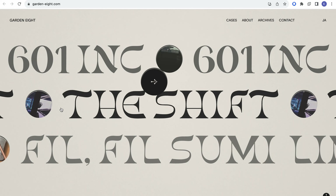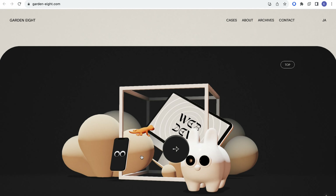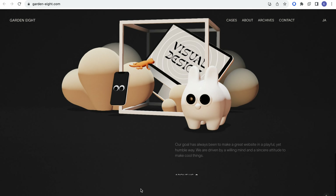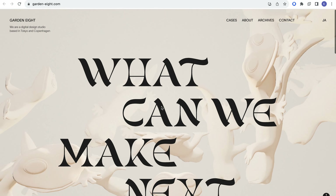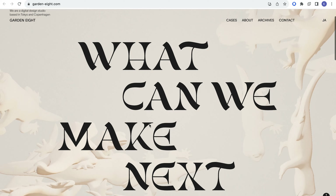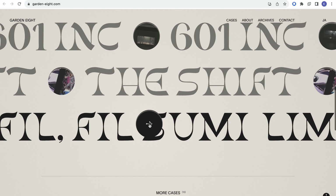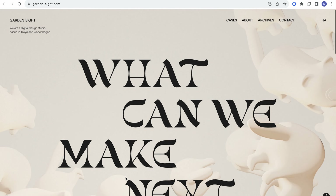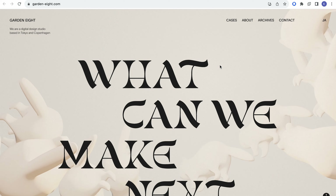The third one, and personal favorite to be honest, is Garden Eight. Garden Eight has this beautiful 3D — I think cats, or maybe foxes or squirrels — on the background, which you can get rid of or they come back. There's everything here and it's just beautiful. It makes you love scrolling.